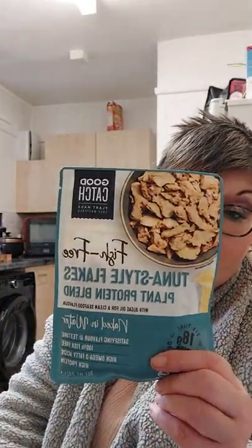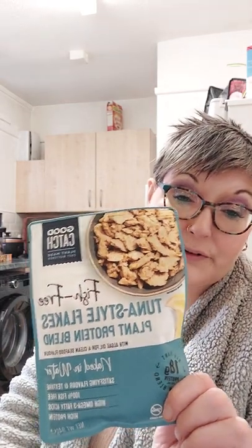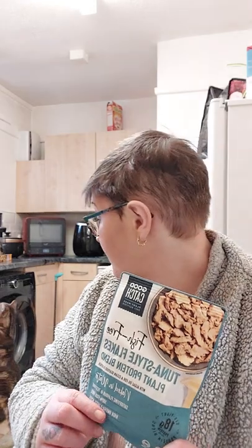I adore this. This is the Good Catch Fish Free Tuna Style Flakes. Love it. A good dollop of vegan mayo, a squirt of lemon and a handful of seaweed flakes and it makes an amazing jacket potato filler. It's beautiful.